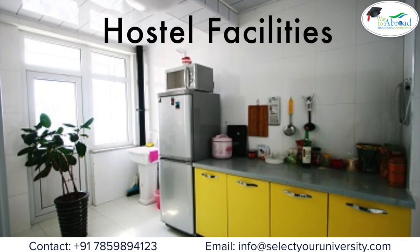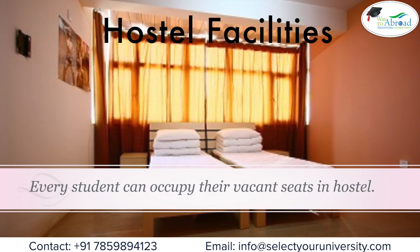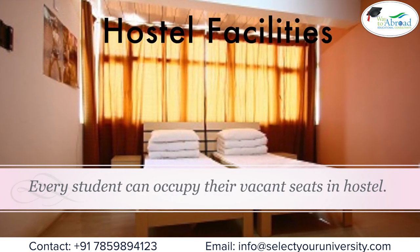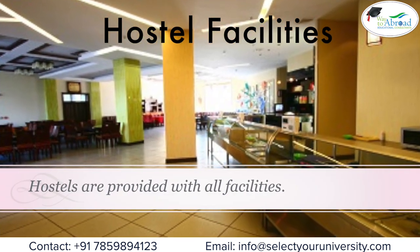Hostel facilities: The medical universities are fully residential. Every student can occupy their vacant seats in the hostel. Hostels are provided with all facilities.